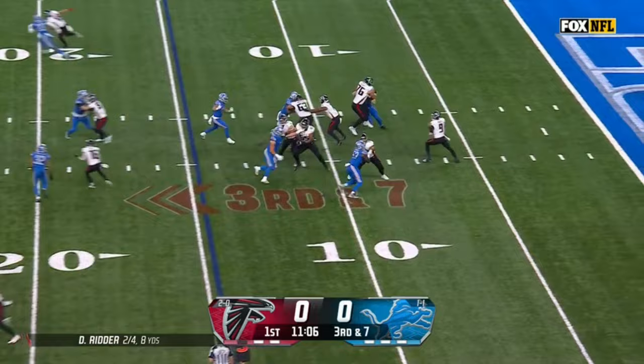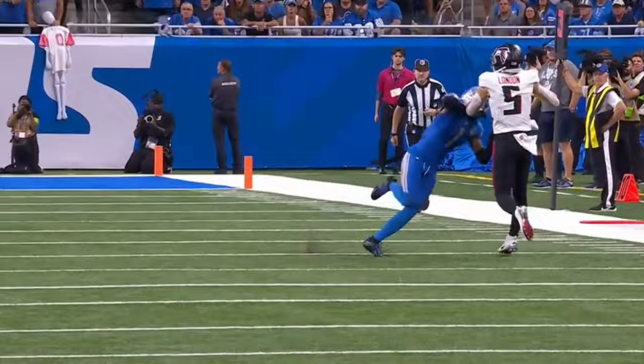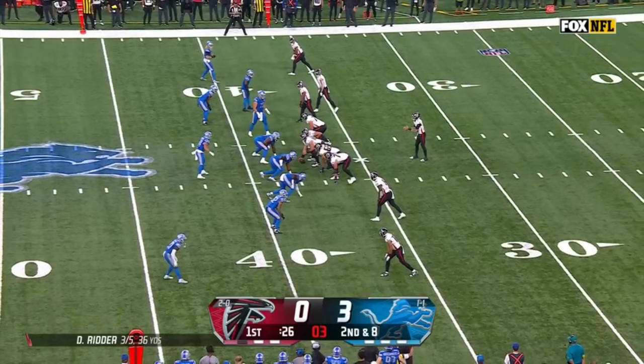Ritter with a little bit of pressure. Ritter floats it for London, who separates for the catch. The plan for the Lions is bringing the blitz, which gives you one-on-one coverage on the outside. When you get one-on-one coverage, you've got to win early to win late — and you see him win early, getting that separation at the top of the route. Nice concentration coming down with that ball.